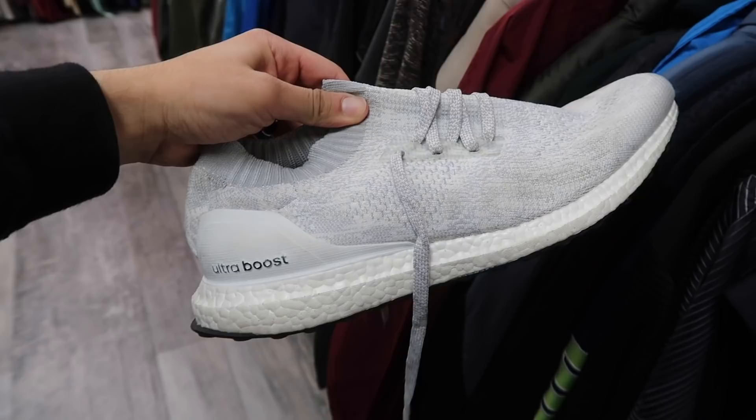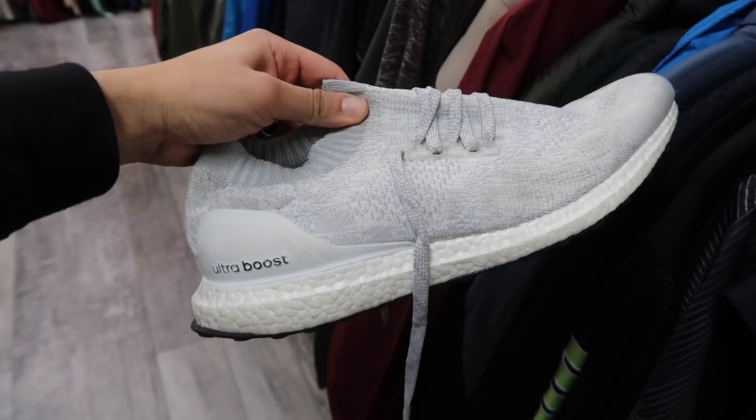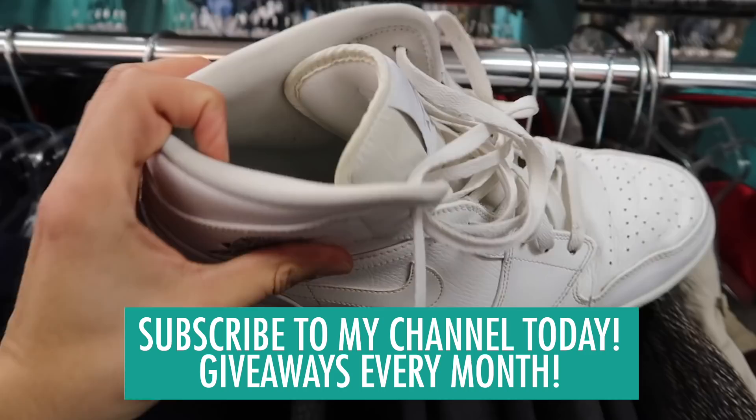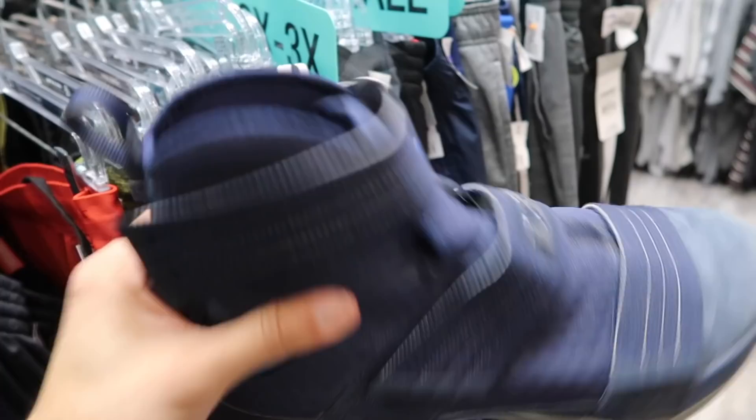Plato's Closet has an Ultra Boost size 13 for $40 - wouldn't be bad but it's missing the insole. No insoles, kind of tough. Jordan One Mid in white, size 13, $65. Hyperdunk orange camo size 12, $55. LeBron Soldier navy blue, $35, size 11 and a half. LeBron Dunkman also size 11 and a half.